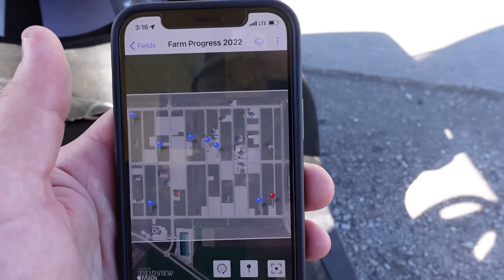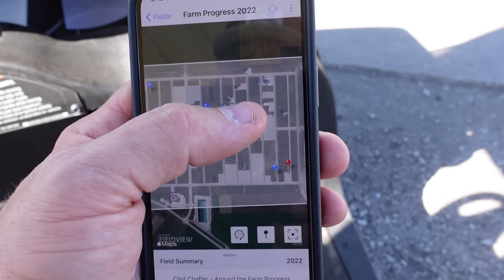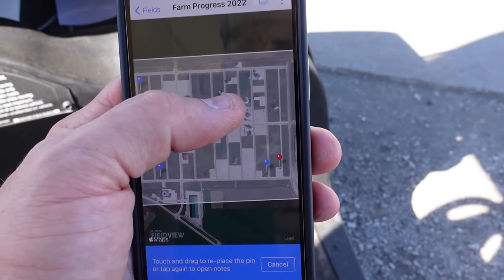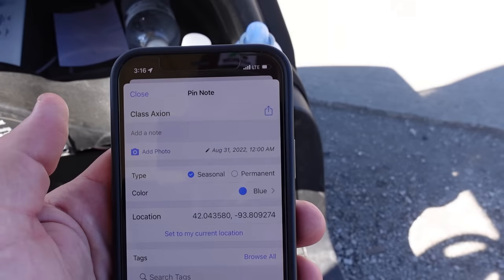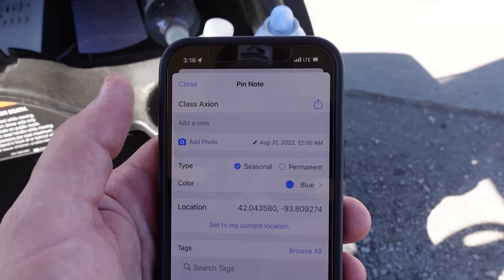All right, now that I'm completely full of that absolutely wonderful ribeye, we're going to run up here to this next pin, which is going to be Kloss. So let's go check out what they have up at their tent.